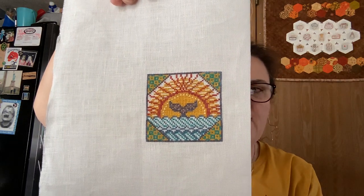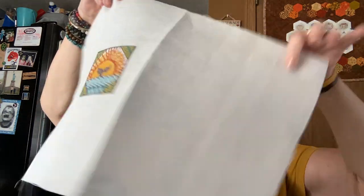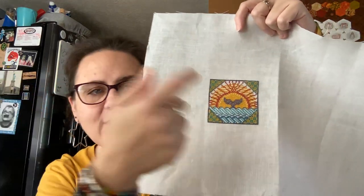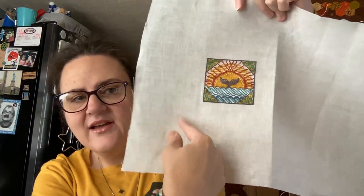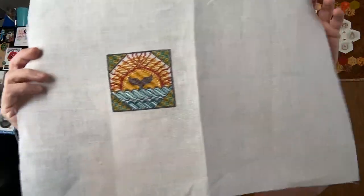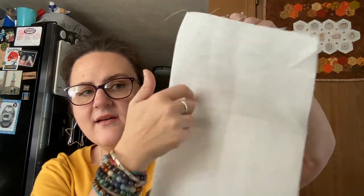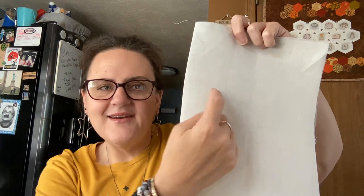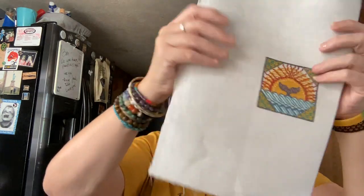I'll turn this into a tiny little pillow, and I have plenty of fabric for another small. If I had thought it through I could fit a Quick Quirky Quaker on there, but oh well. I'm also sending the Quirky Quaker and that darling Whimsy Mermaid I got for my friend last week.